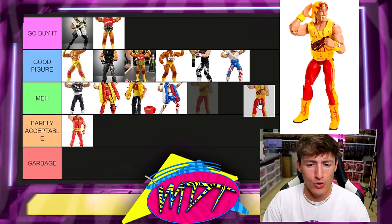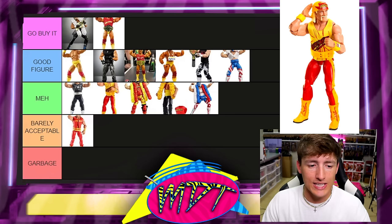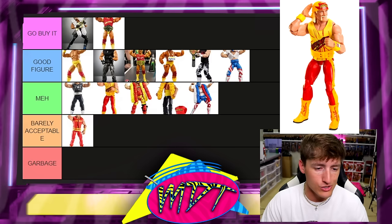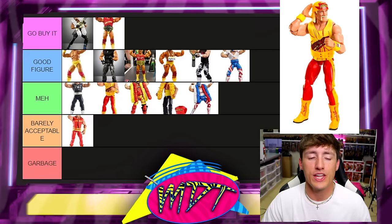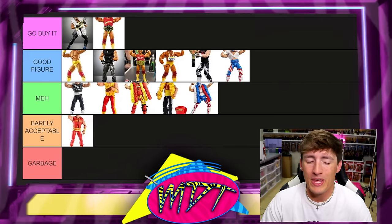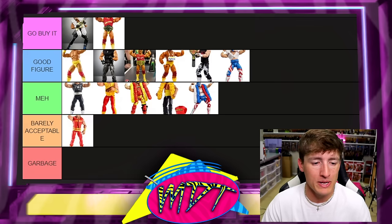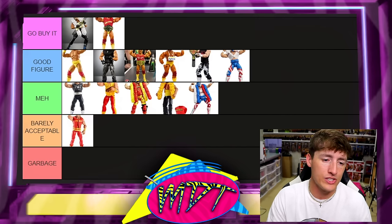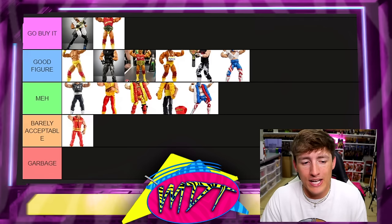Next up is the Legends WCW Hulk Hogan. The skin tone and torso bother the hell out of me, and I'm putting him in meh. The legs are different — the formulas for these guys are all over the place, which really harms these figures. It's basically a re-release of the Hall of Fame, and while it has a new head sculpt and a cloth shirt, it's just meh. I wouldn't buy it until they upgrade and update it.